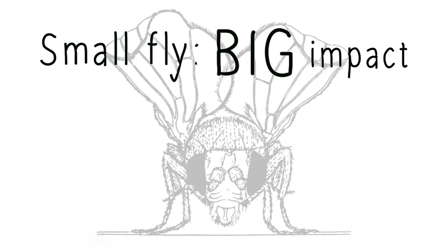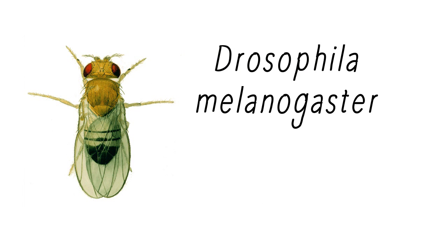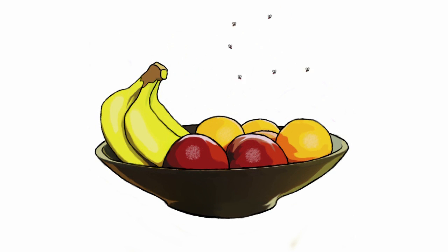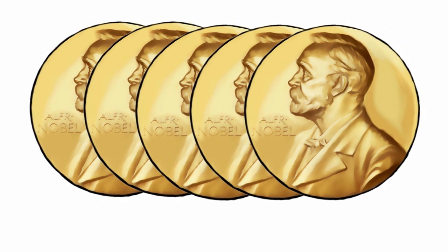Small Fly, Big Impact — Part 1: Why the Fly? Drosophila melanogaster, known more commonly as the fruit fly or vinegar fly, is familiar to most of us as the uninvited guest that haunts our fruit bowls every summer. Yet this particular creature is in fact the insect behind five Nobel Prizes to date.